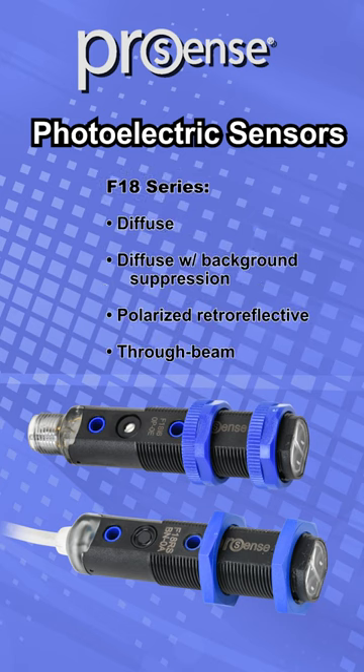These general purpose sensors are available in diffused, diffused with adjustable background suppression, polarized retroreflective, and through-beam sensing styles.